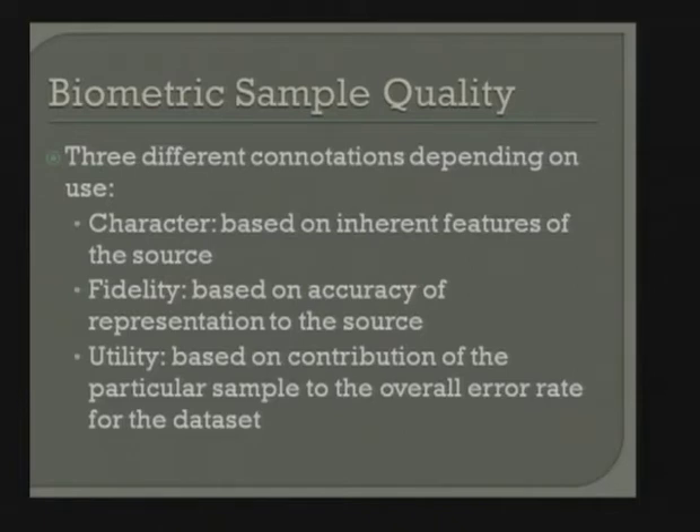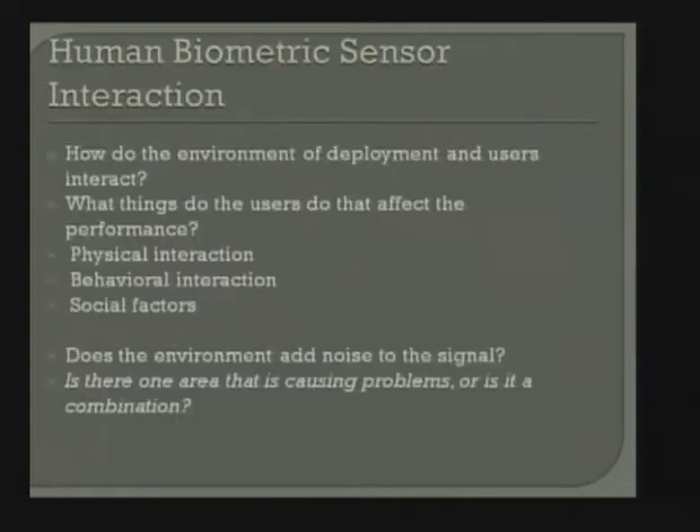One challenge is getting people from a wide variety of populations to study certain things. Our first research project starting around 2001-2002 surrounded sample quality. We wanted to understand what quality really is — how do you define quality? That's not a trivial exercise. There are three types of quality: character quality, based on inherent features of the source; fidelity, based on accuracy of representation; and utility, based on the contribution of samples to error rates.